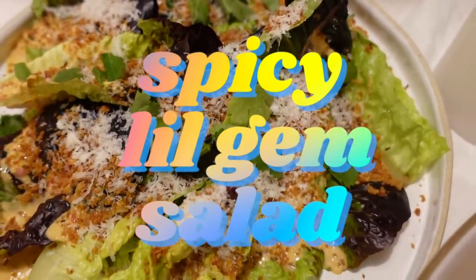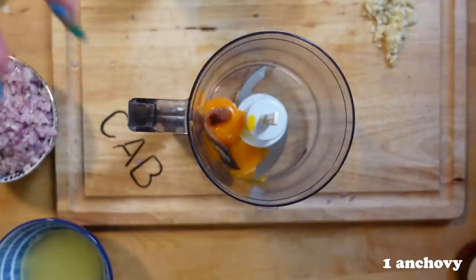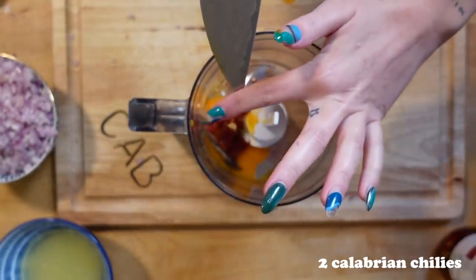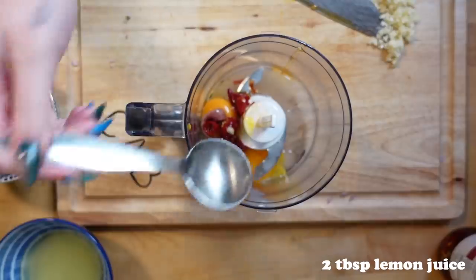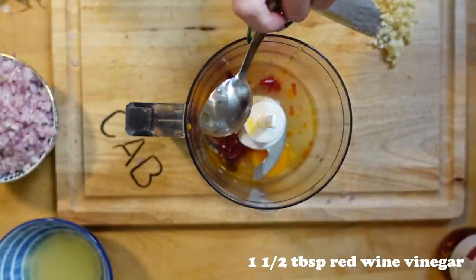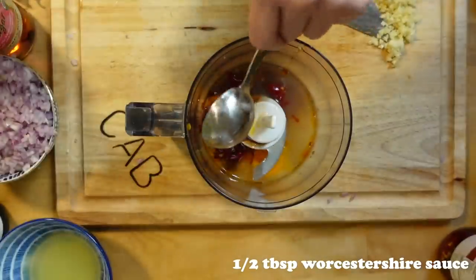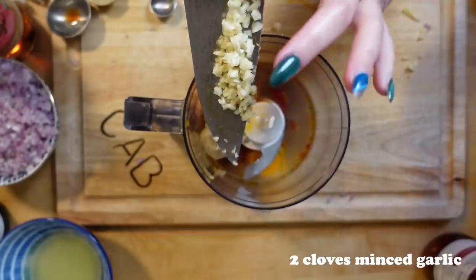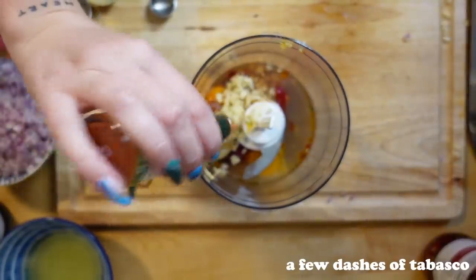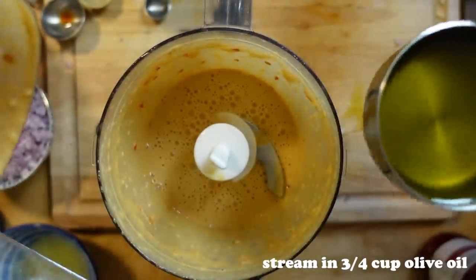Thank you again to Skillshare for sponsoring this video, and now without further ado, let's get into these delicious recipes. We're going to start off by making our salad dressing for the spicy little gem. You're going to take two egg yolks, one anchovy, two Calabrian chilies, two tablespoons of lemon juice, one and a half tablespoons of red wine vinegar, half a tablespoon of balsamic vinegar, half a tablespoon of Worcestershire sauce, one teaspoon Dijon mustard, two cloves of minced garlic, and a few dashes of Tabasco. It seems like a lot, but I promise it's worth it.